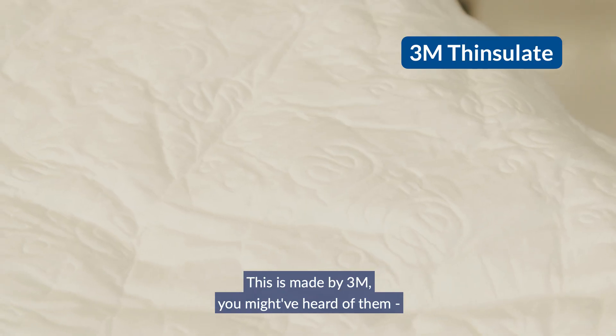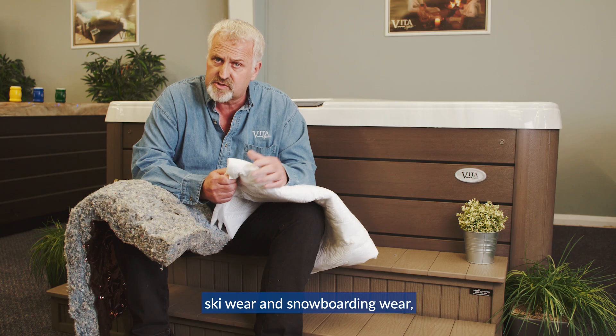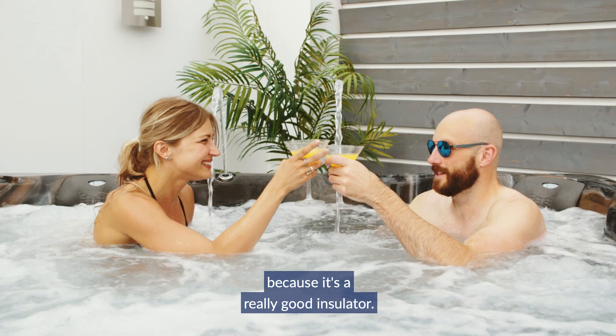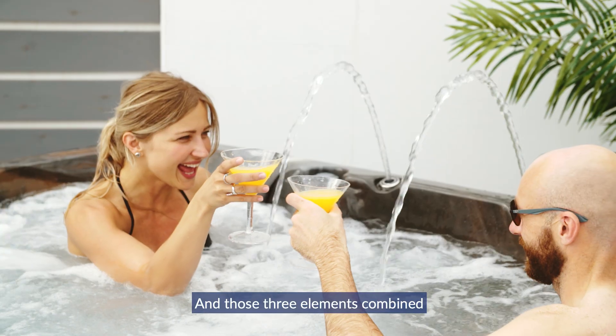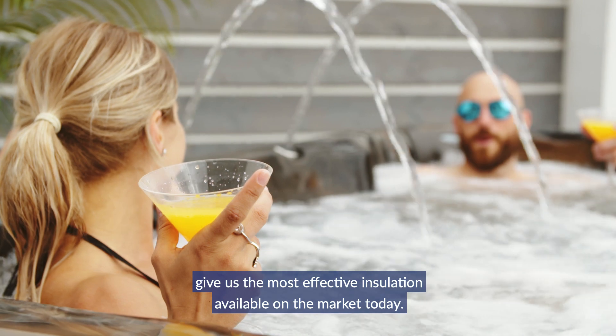Thinsulate is made by 3M. They use Thinsulate in the outdoor clothing market for ski wear and snowboarding wear, and the reason is that it's a really good insulator. Those three elements combined give us the most effective insulation available on the market today.